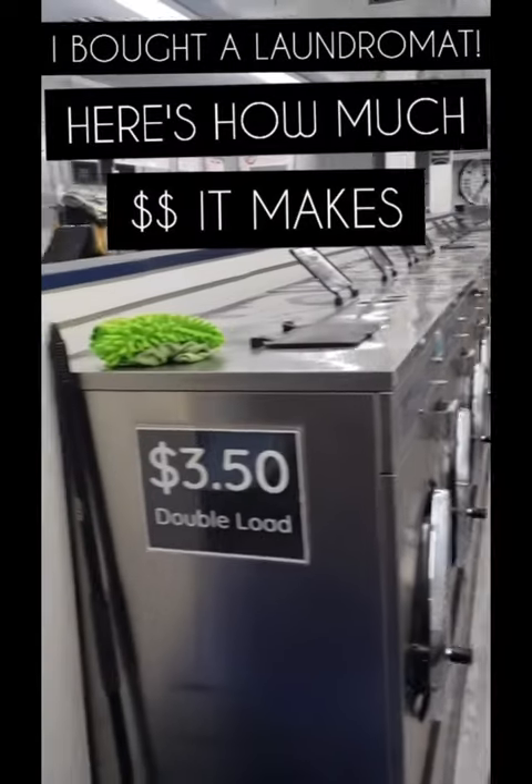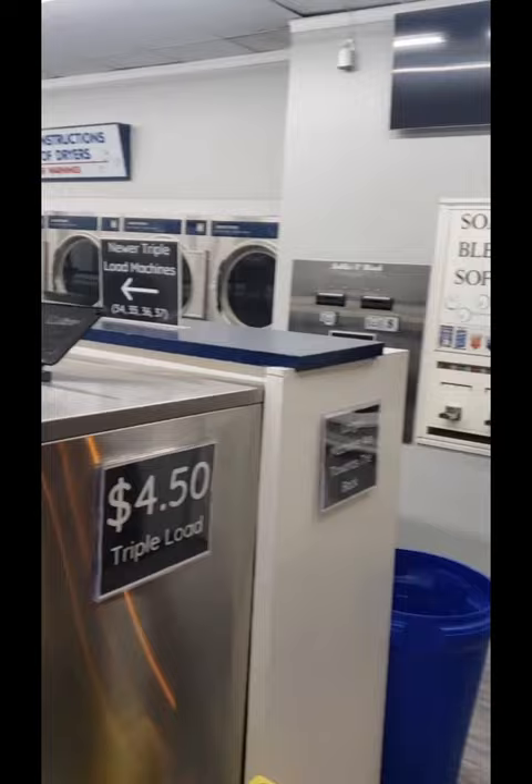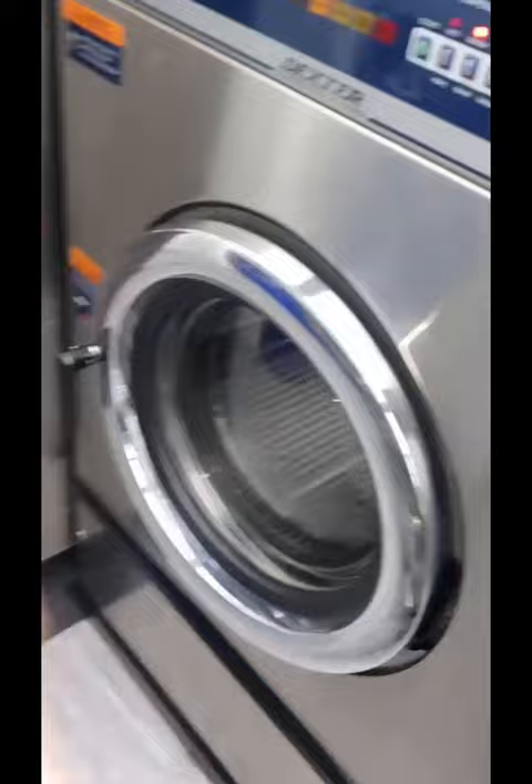I bought this laundromat about six months ago and people always ask me how much it makes, how much I bought it for, what the net profit is, all my expenses, things like that. I bought the laundromat for sixty-five thousand dollars and put another twenty-five thousand dollars in improvements — floors, walls, fixing the machines, everything really. It was in pretty bad shape.